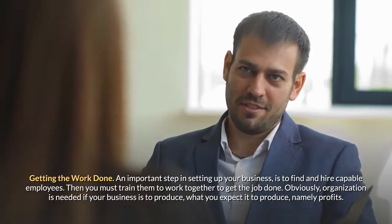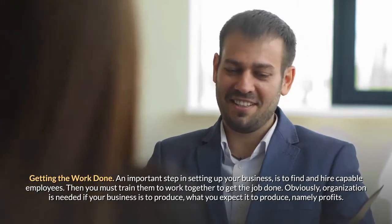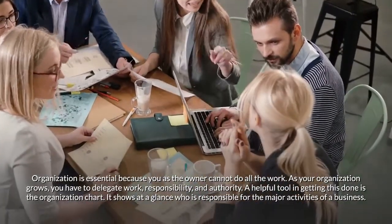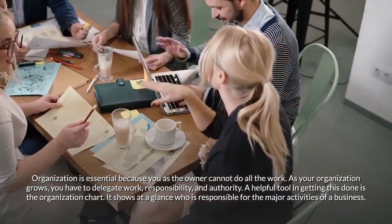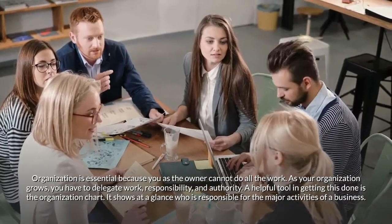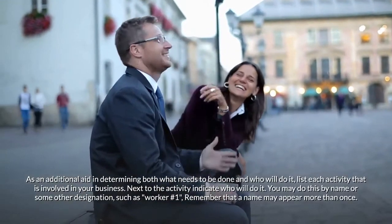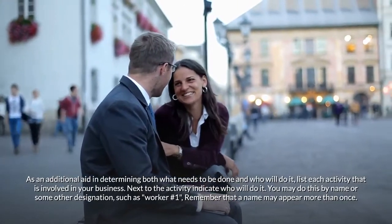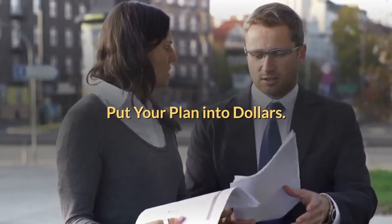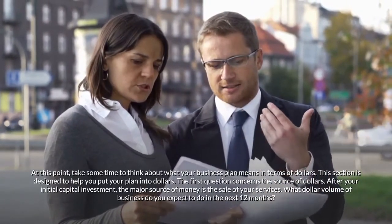Getting the work done. An important step in setting up your business is to find and hire capable employees, then train them to work together to get the job done. Organization is needed if your business is to produce profits. As the owner, you cannot do all the work. As your organization grows, you have to delegate work, responsibility, and authority. A helpful tool is the organization chart, which shows at a glance who is responsible for the major activities of a business. List each activity involved in your business and indicate who will do it — by name or designation such as worker number one. Remember that a name may appear more than once.